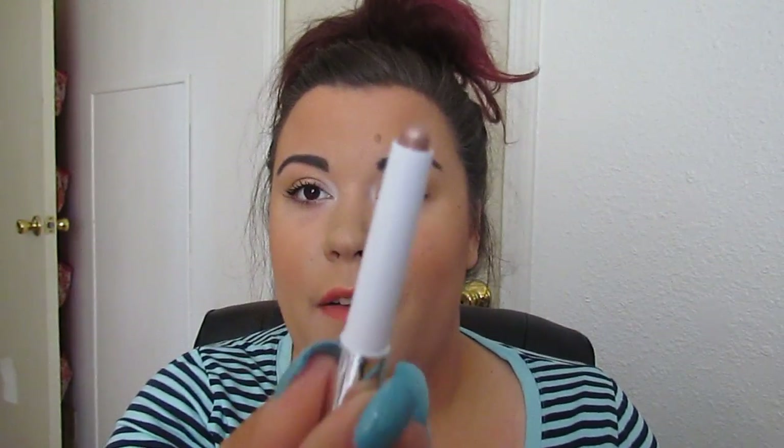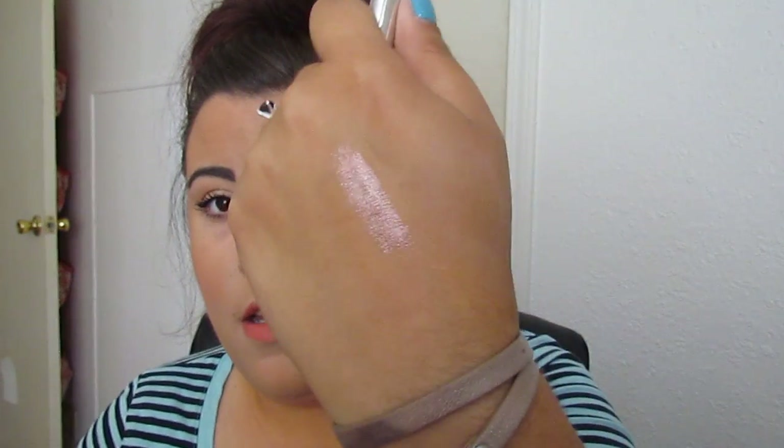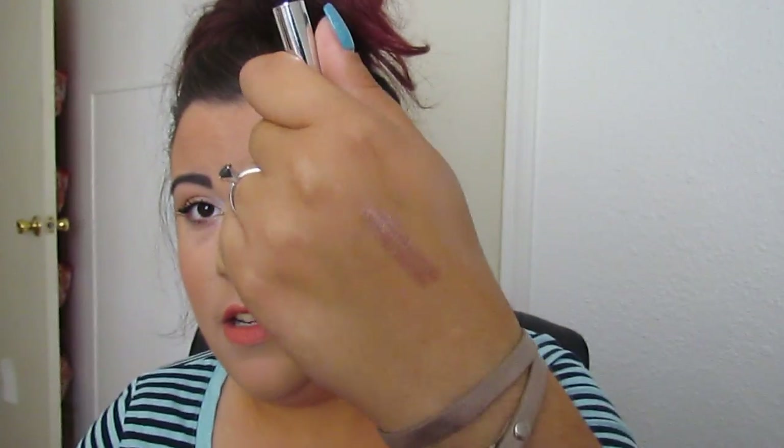I got one of the Mally Shadow Stick Extras in Autumn Shimmer. It's a pinky shimmery shade — it's really pretty, I like it. I don't know if they're worth the $24 or whatever at full price.